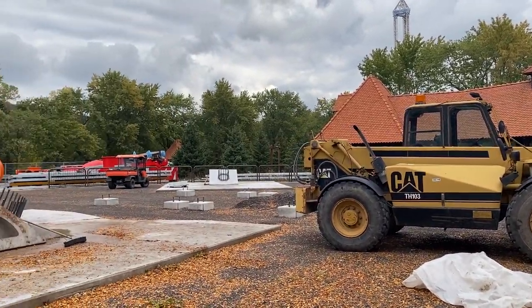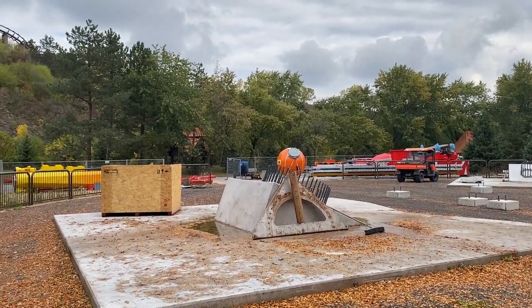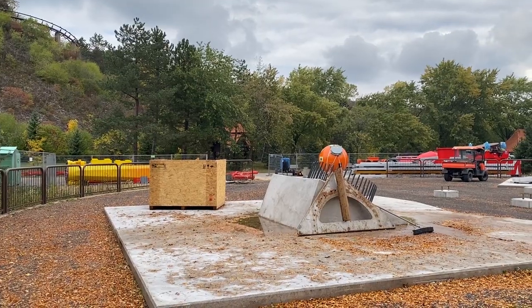Hopefully you enjoyed our footage of this construction project of Star Voyager at Marineland. Thank you so much for watching, and hopefully you have an amazing week. Stay safe, bye.